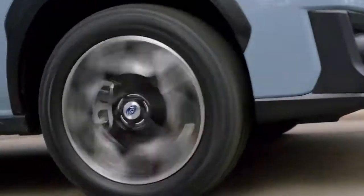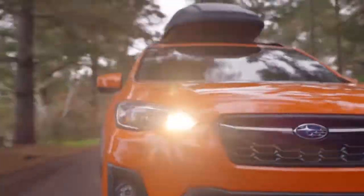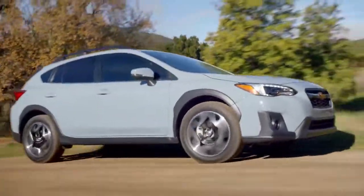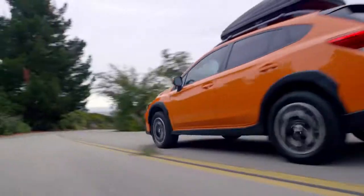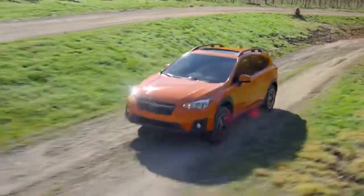With standard symmetrical all-wheel drive, sleek styling, and versatile raised roof rails, the all-new Subaru Crosstrek brings rugged style to any drive. The balanced design of symmetrical all-wheel drive creates uniform stability and delivers an optimal distribution of power for maximum traction, making for improved handling efficiency and a quicker response to road conditions.